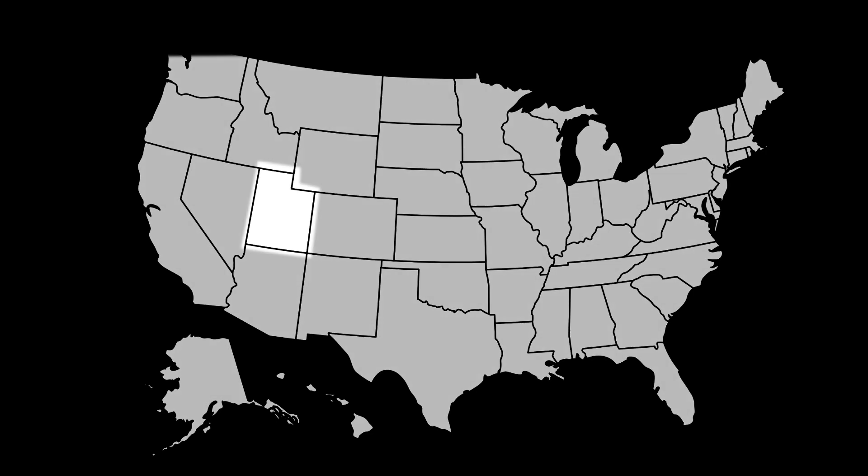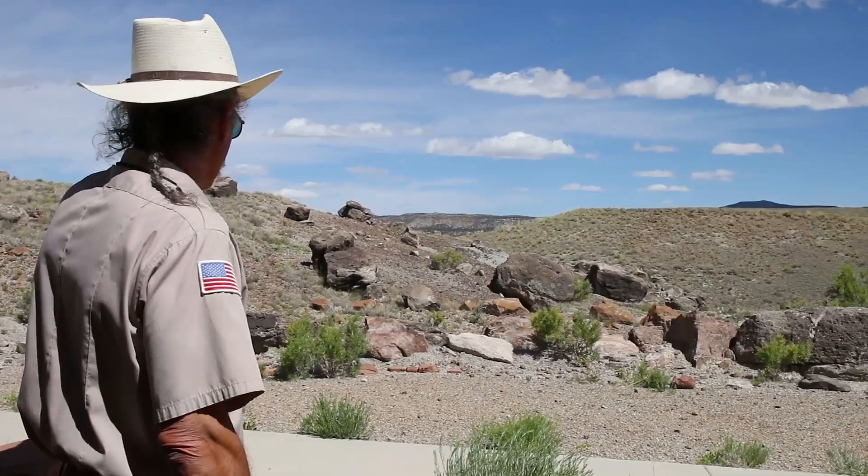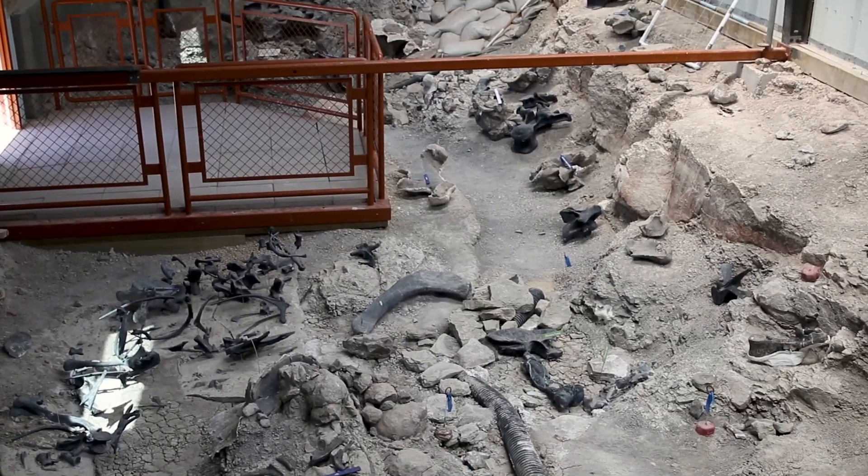First up, Utah. Utah contains a mysterious NNL site called the Cleveland Lloyd Dinosaur Quarry. Paleontologist Mike Lashin explains what makes this site so unusual: we have the densest concentration of Jurassic dinosaur bone ever found. It is also the largest collection of large meat-eating dinosaurs ever found.